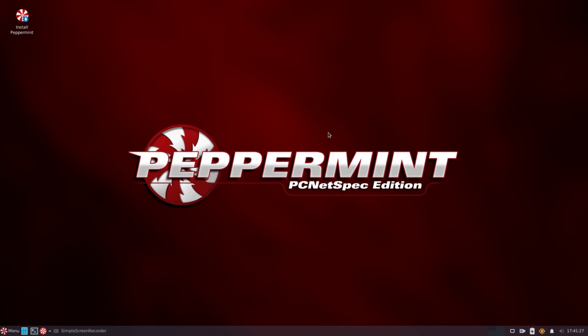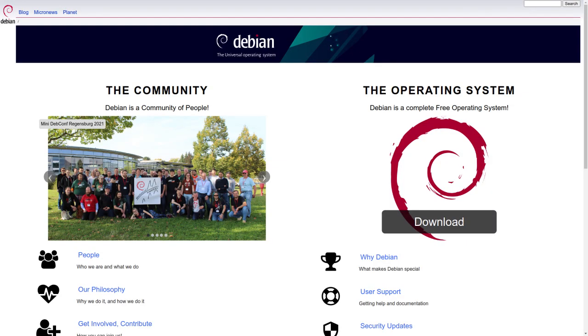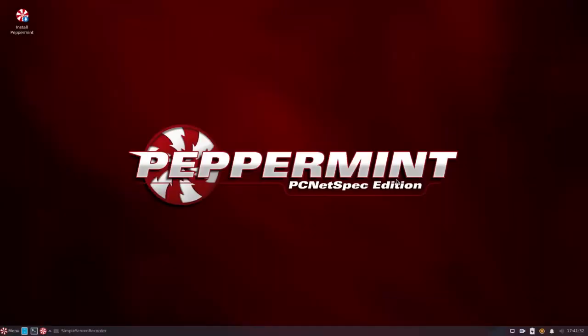Peppermint OS meets Debian. I think it's going to be a good marriage. Let's take a look. So this is the latest from the Peppermint team. They call this the Peppermint PC Netscape Edition based off of Debian.